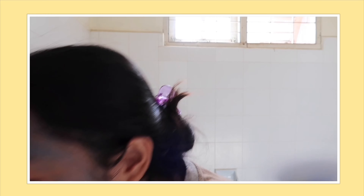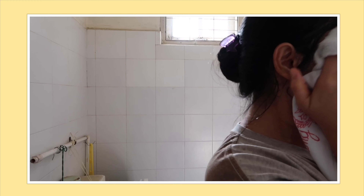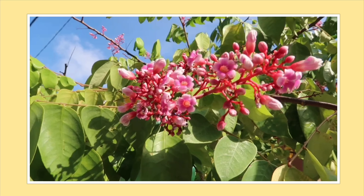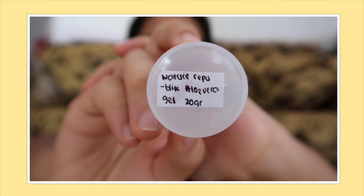Maskernya udah kering, dan sekarang aku bilas pake air biasa. Ini aku baru selesai mandi.